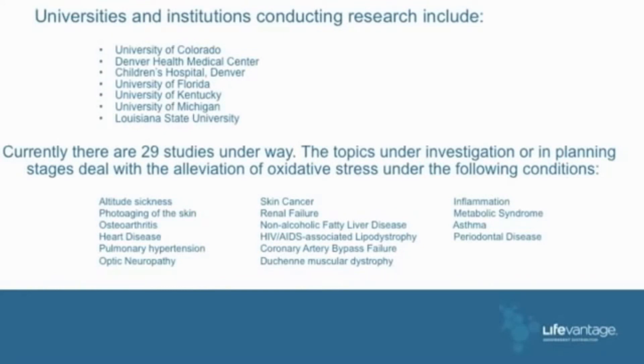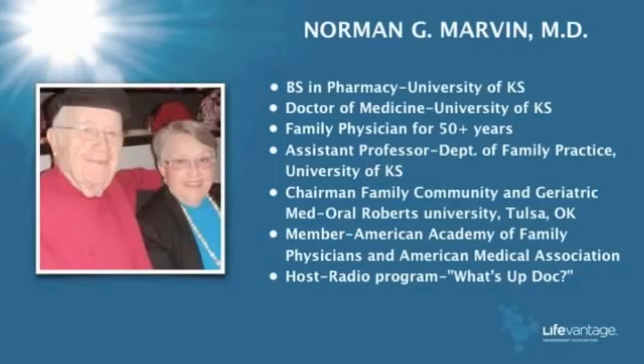Here's a partial list of studies in the medical field — these are all schools doing research at their own expense on Protandim: University of Michigan, Ohio State, University of Minnesota, Virginia Commonwealth, Vanderbilt, University of Florida, Harvard, Louisiana State, Denver Health Medical Center, University of Colorado, University of Kentucky. There are 29 scientific studies of Protandim underway at leading research institutions, involving the most serious of all health conditions. We now have nine published papers, and we get new publications as soon as studies are complete.